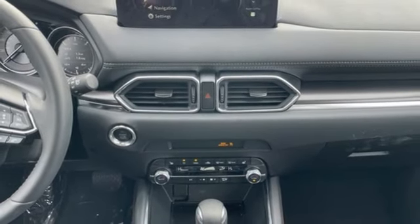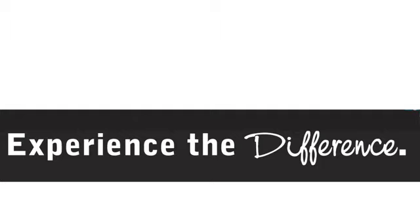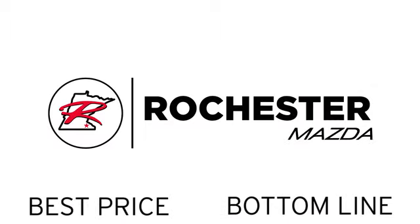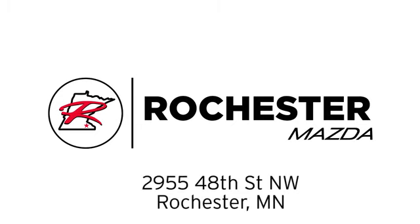Hurry in today for a test drive. Experience the difference at Rochester Mazda where you get our best price. Bottom line, we are conveniently located at 2955 48th Street NW in Rochester, Minnesota.